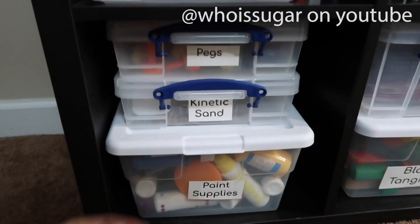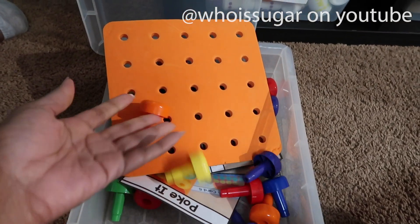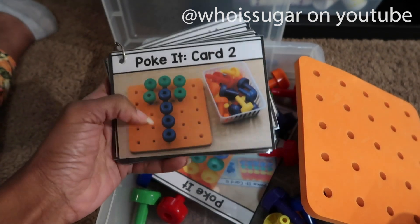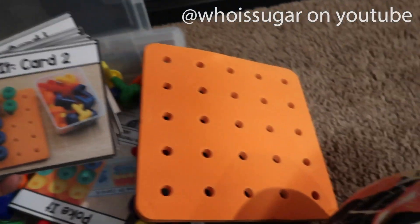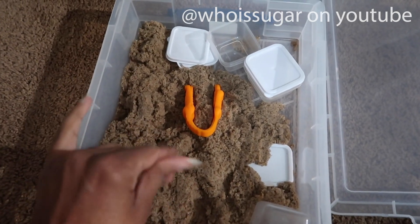Next we have pegs — this is a peg board that comes with these pegs. I use the Tara West curriculum and she makes these. With this activity they look at the picture and then create it with the pegs. Kinetic sand — this is a really fun tactile experience.